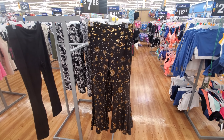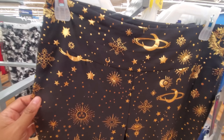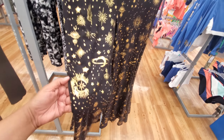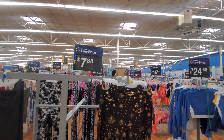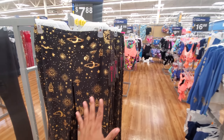Hey everyone, I made it inside Walmart. Check out these groovy flare pants. This one's going to have the moon, stars, and the eye. I like this a lot. They're going to be $7.88 and it looks like these are selling out — by No Boundaries.